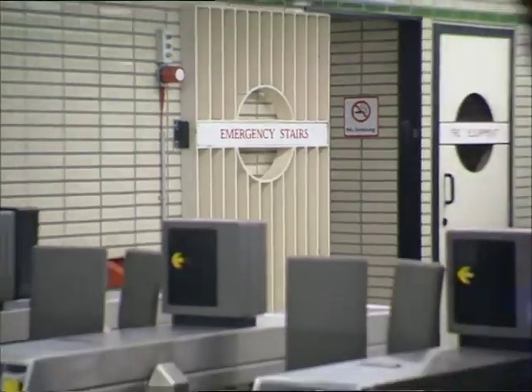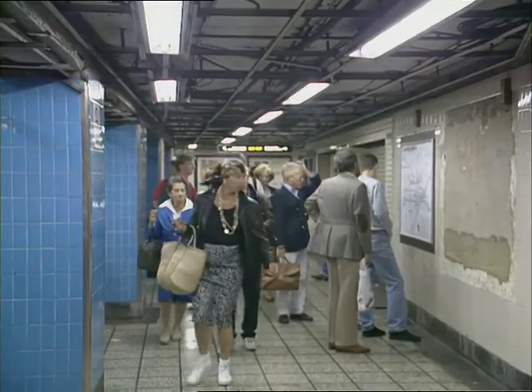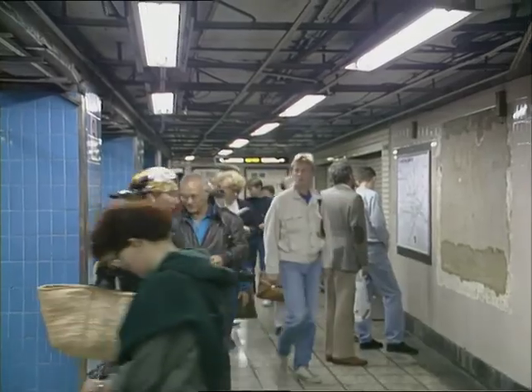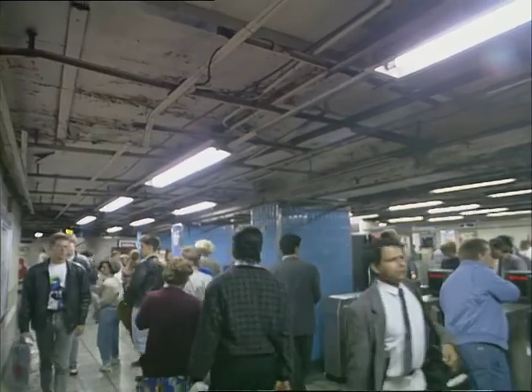The survey of tube stations aims to identify work needed to comply with new safety regulations imposed by the government. They come into effect next month, and if the tubes don't come up to scratch, prosecutions could follow.